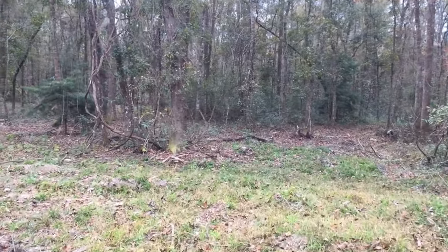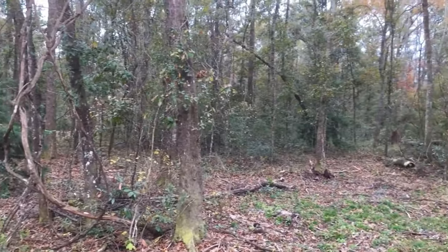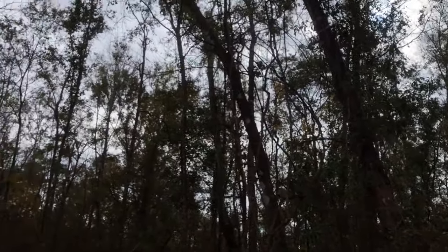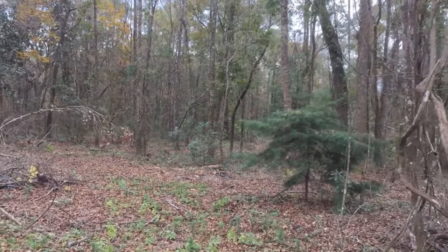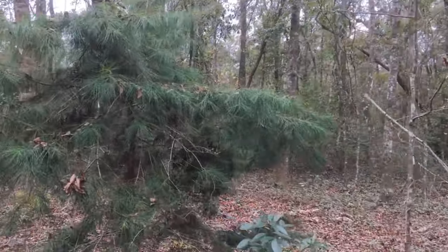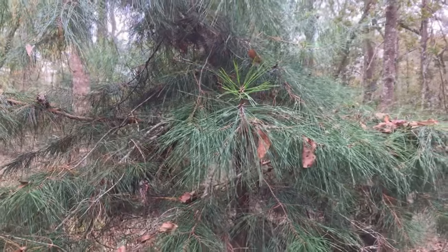Hope everybody's doing good. I hope you appreciate these videos — I love walking out here and I figured everyone else would appreciate it too. The leaves are still changing. The property has a lot of these species of pine; I don't know what type they are, so if anybody knows, let me know. There are different ones. Looks like something fell on top of it and kind of bent it.